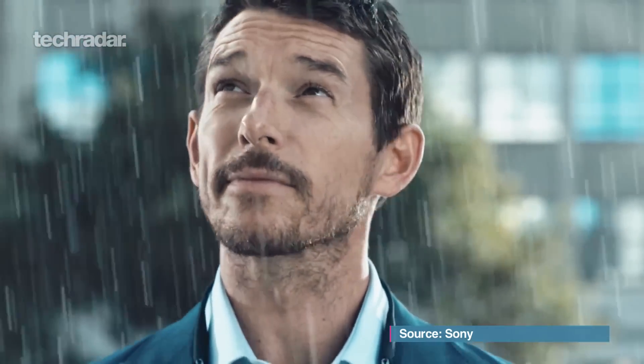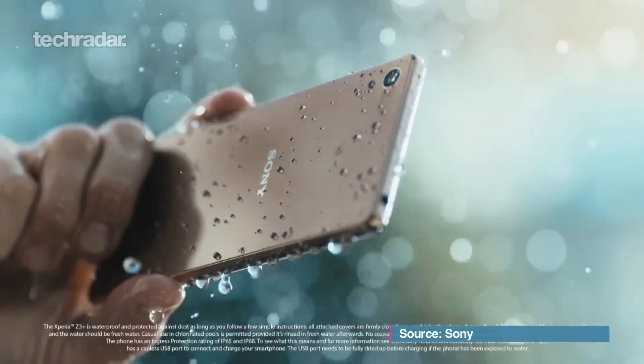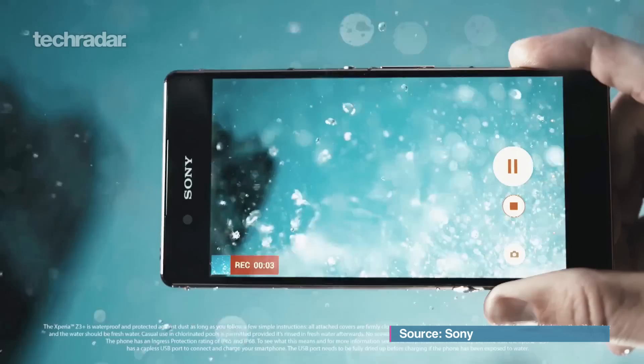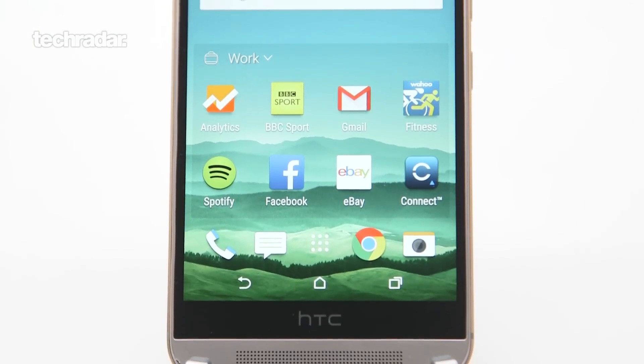It's got a Snapdragon 810 processor, up from the Snapdragon 801 in the Z3, so a bit more power — octa-core, 64-bit, backed up by 3GB of RAM. Hopefully increased performance, so Android Lollipop running on it should be smoother, apps should open faster, games should run better. We have heard potential issues around this 810 chip — the HTC One M9 and LG G Flex 2 use it and it's working fine. Samsung haven't used it, but I don't foresee too many issues.